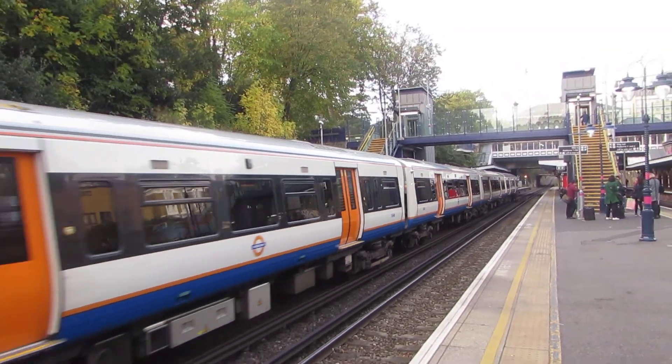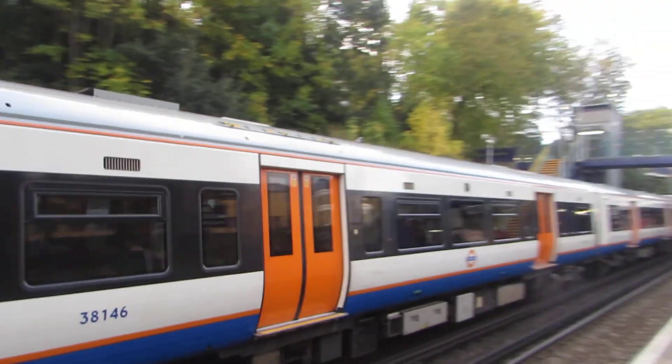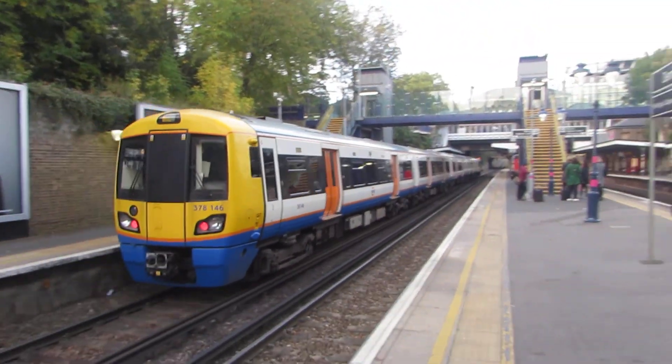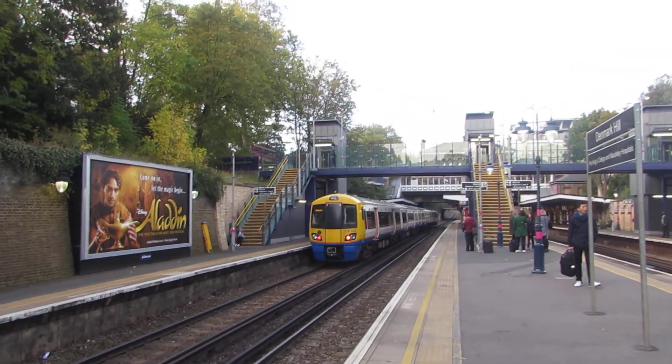Oh, there's a train going to the South Eastern arch Denmark Hill. London Overground turns up, and this one going — this was from Shadwell to Clapham Junction. And it's a Class 378. We might as well film it as it's here.